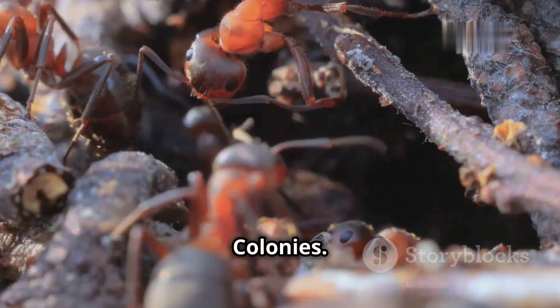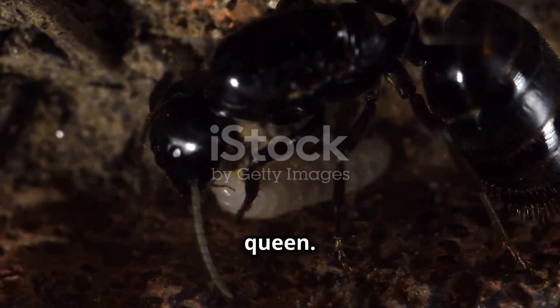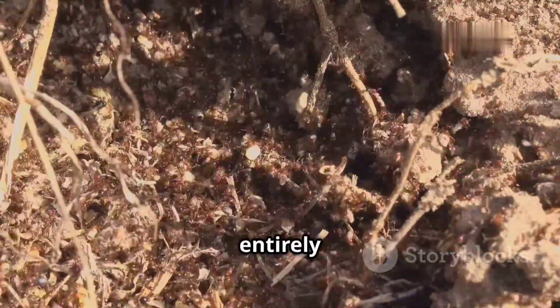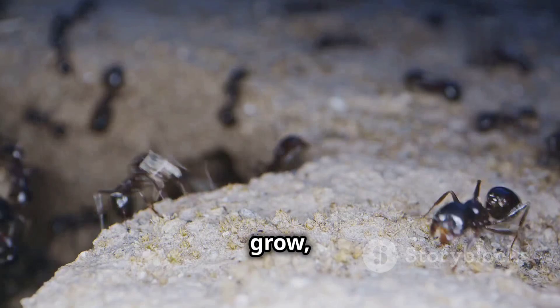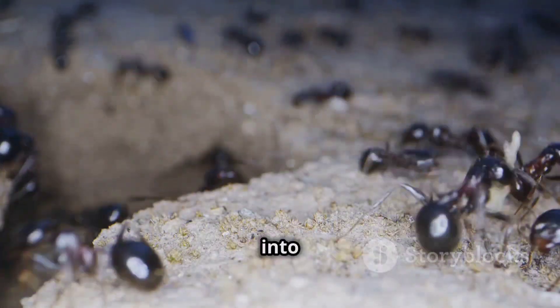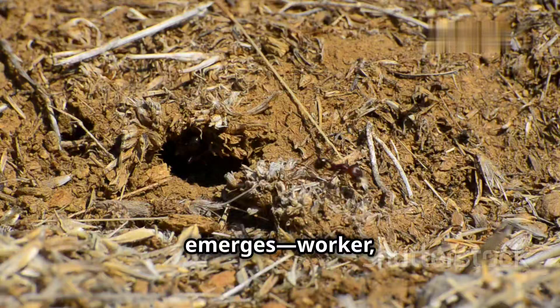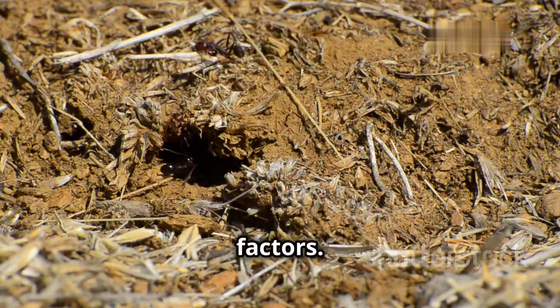The life cycle of an ant begins with an egg, laid by the colony's queen. These eggs hatch into larvae, small grub-like creatures that rely entirely on worker ants for nourishment. The larvae molt several times as they grow, eventually pupating and transforming into adult ants. The type of adult ant that emerges — worker, soldier, or drone — depends on a combination of genetic and environmental factors.